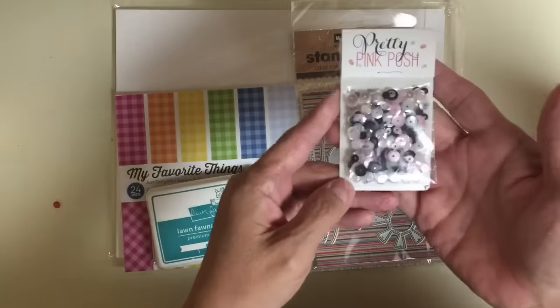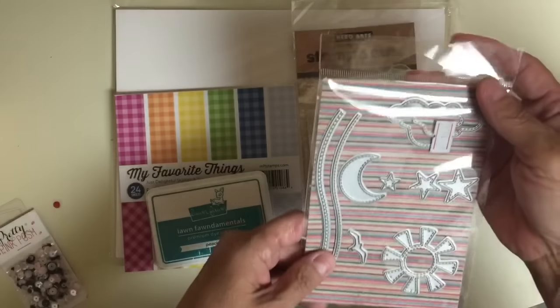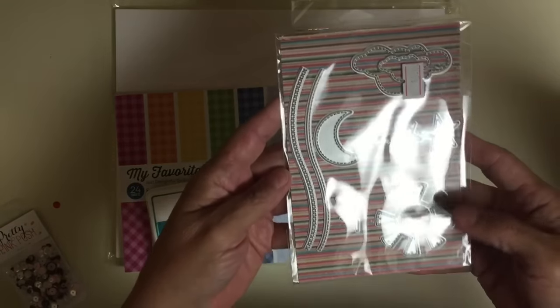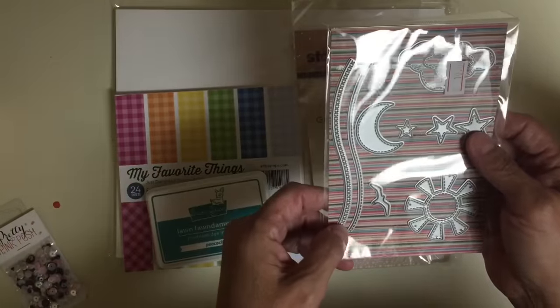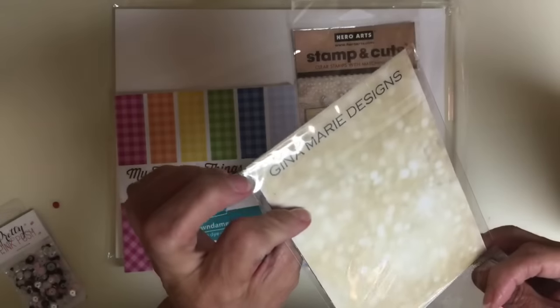You knew I had to throw a Gina Marie in here. This is from Gina Marie Designs — this is their background makers set. It's got the sun, the stars, the moon, hills both stitched and cross-stitched, a bird, and some clouds. That is from Gina Marie Designs.